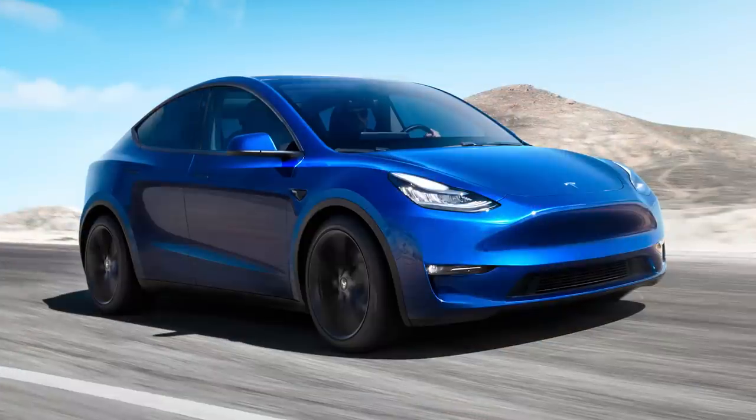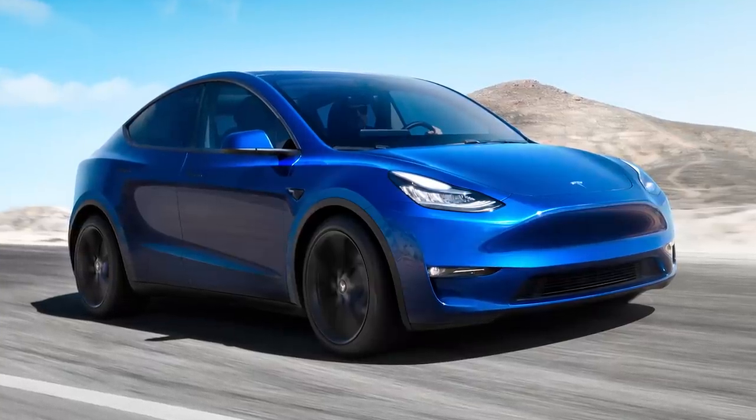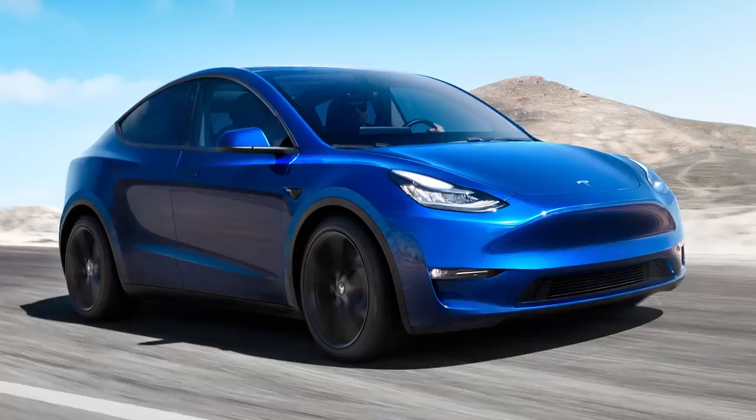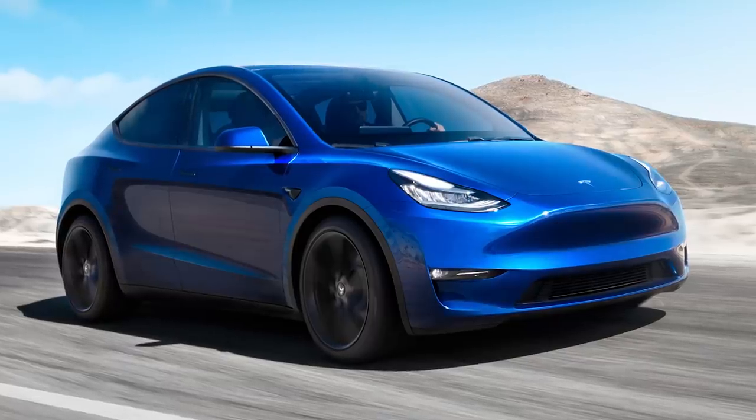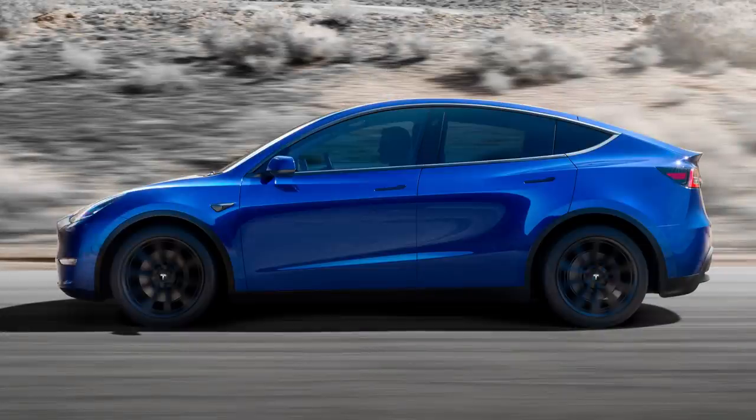He says the Model Y will undergo a radical redesign, which includes a quote, transformation in the core structural design of the vehicle and in how it's built. We've reported how Tesla filed patents for a casting machine that greatly cuts down on the number of parts required to build a vehicle, and it sounds like it might be implementing some of that in Germany.